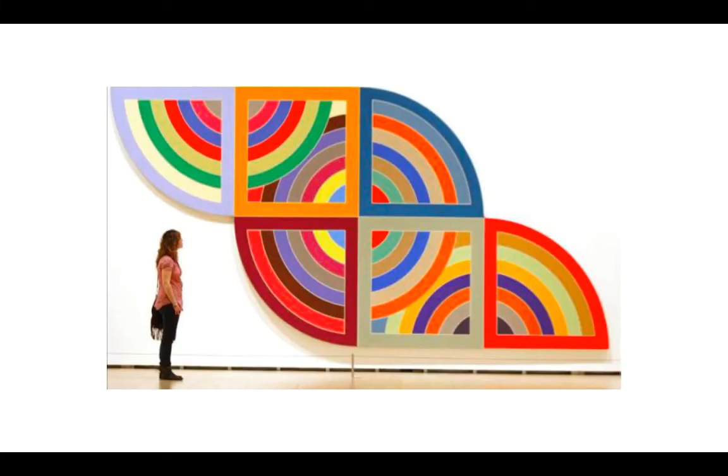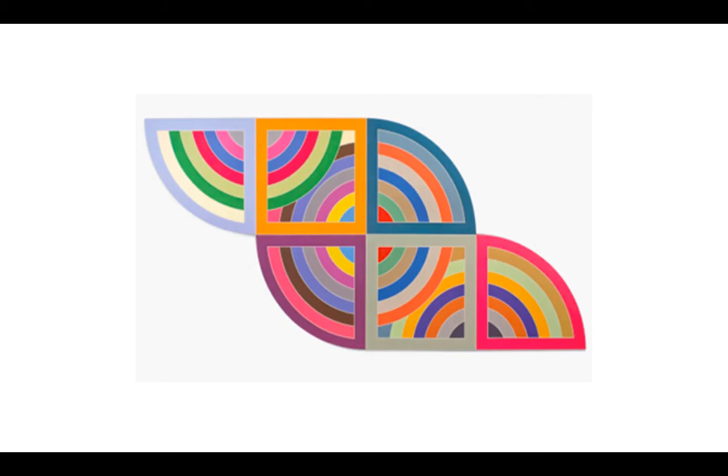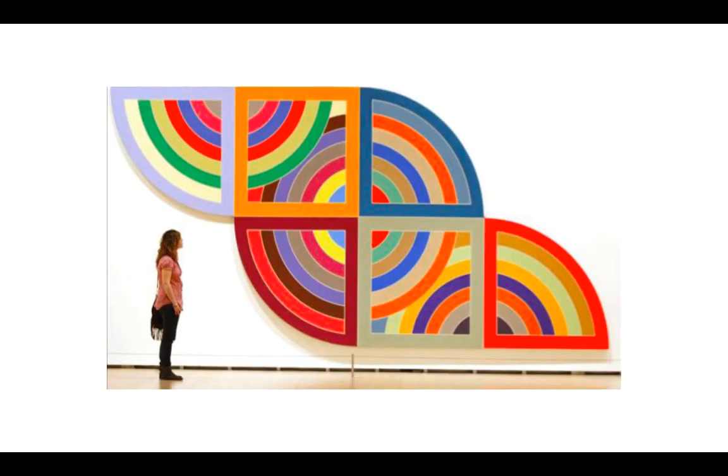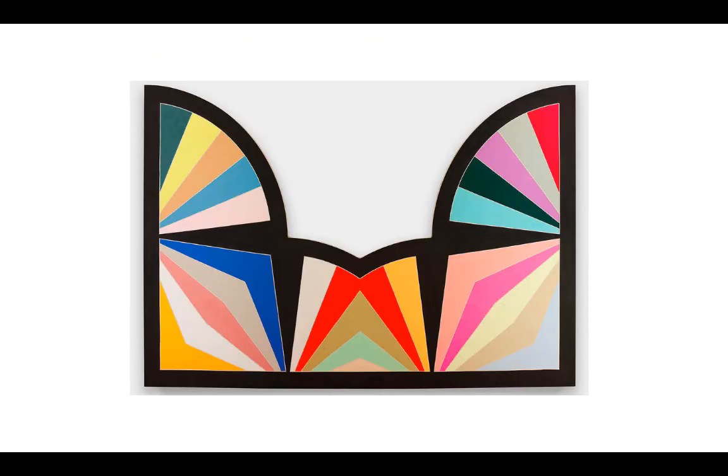We saw how big his work is, and we saw how he kind of tricked our brain. For our next project, I want you to follow along with me on the next video where I'll show you step by step how to draw our project. Remember, this is a longer project, so watch the videos carefully — and when you're watching, be ready to draw and color. All right, see you later!